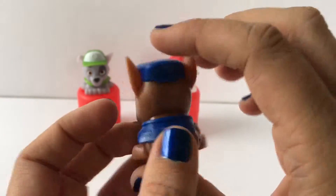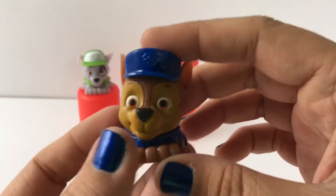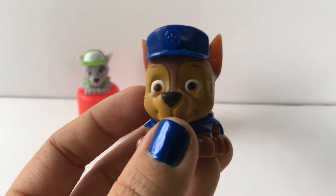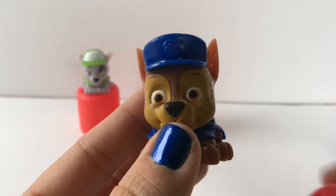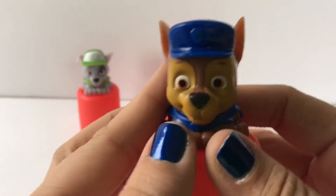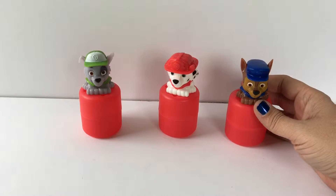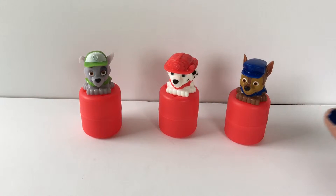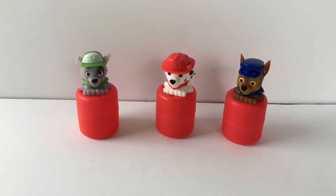The only place I've seen them is Michael's craft store, so if you're at Michael's maybe you can find some and hopefully add to your Mashem collection with some Paw Patrol Mashems. If you liked this video go ahead and hit the like button and comment below what videos you'd like to see in the future. Don't forget to subscribe to Toy Crush — we do daily toy unboxing videos and we'd love to have you join us. Thanks for watching!